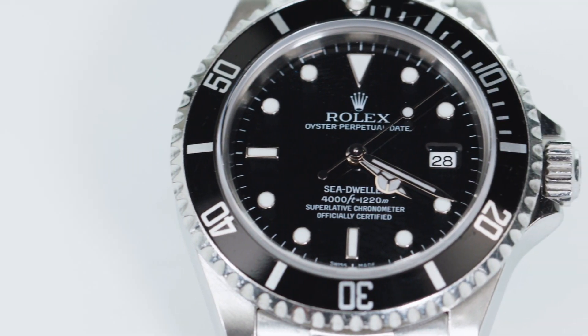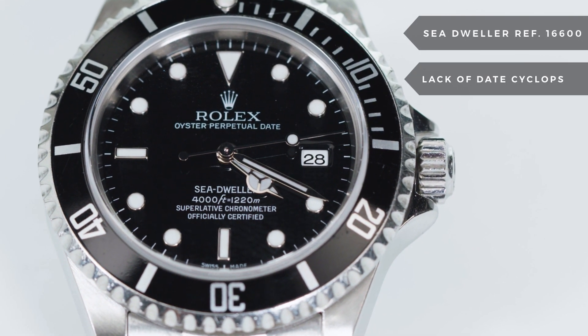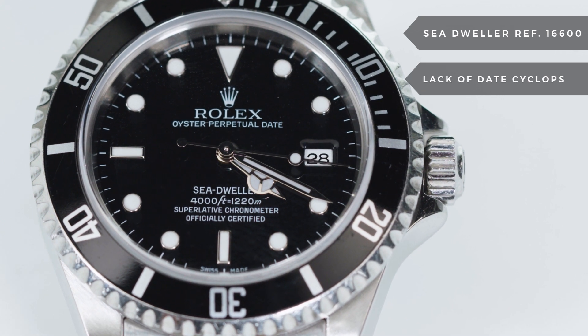Another distinguishing element of the Sea Dweller is the lack of the date cyclops. Because the watch could reach greater depths, the cyclops could not be securely attached to the crystal.